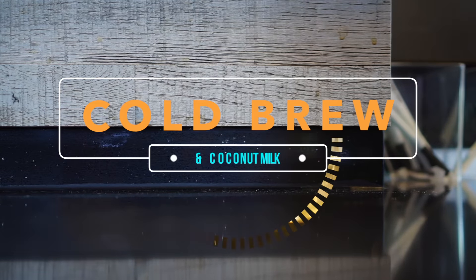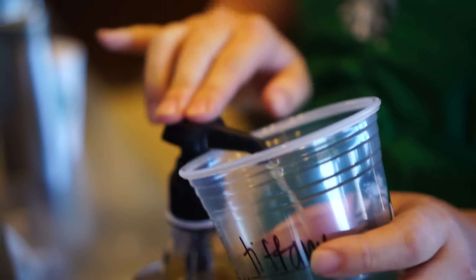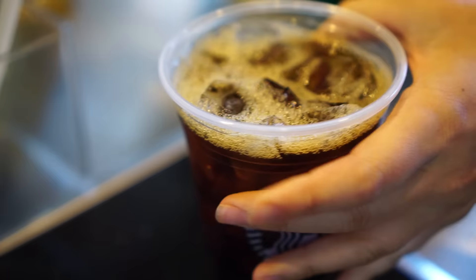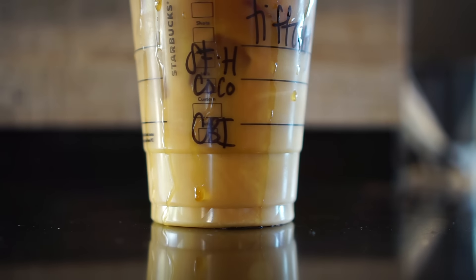The next drink is a cold brew coffee with coconut milk. I like to add some sugar-free hazelnut to this, but that's totally a personal preference. Cold brew is prepared in a different way than regular coffee, so it's less acidic and has less of a bitter taste than regular drip coffee. I honestly love the flavor much better.